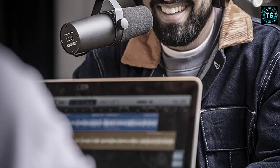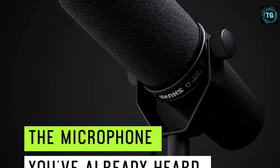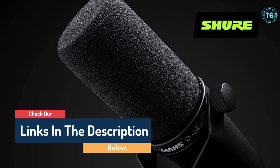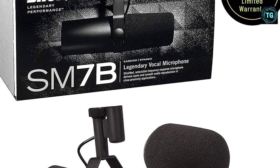Shure's SM7 microphones have been in production, in one form or another, since the 1970s and have always been exceptional for vocal recording. Joe Rogan uses an SM7B for his podcast, and the original SM7 was Michael Jackson's mic of choice. The SM7B is the latest iteration, featuring a built-in windscreen for resistance against plosives and bass roll-off and presence boost switches. Like the RE20, this is a low-sensitivity microphone, so you will likely need a mic booster such as the Cloudlifter to get a workable recording level.